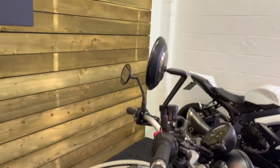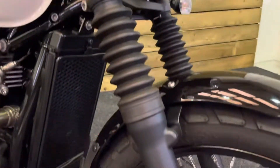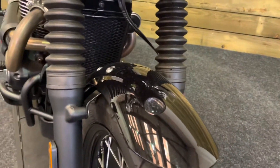The bar ends, the levers, and the mirrors are unmarked, just like the rest of the bike — it really is in tremendous condition. Front forks have no marks on those either, and likewise the rims and spokes are all in tip-top order. Loads of life left in that front tyre, as you'd expect for just under 3,000 miles.